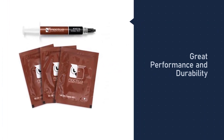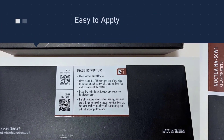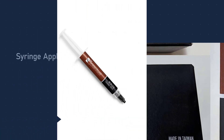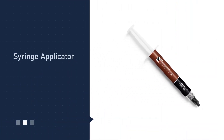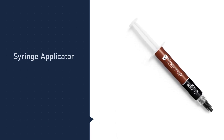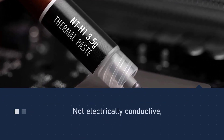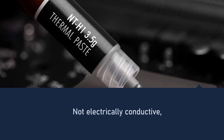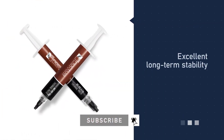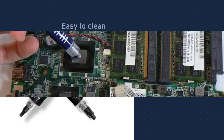Number two: Noctua NT-H1 thermal paste. One of the most popular thermal pastes is the Noctua NT-H1. If you're looking for a good thermal paste for your CPU at an affordable price, then Noctua NT-H1 is best for you. The thermal conductivity rating for Noctua NT-H1 is 8.9 W/mK, which is far better than most of the thermal compounds on our list. Noctua NT-H1 is a hybrid of different micro particles that ensures minimum thermal resistance. With personal experience, it can keep your CPU up to 10 degrees cooler. Noctua NT-H1 is slightly drier and thicker.